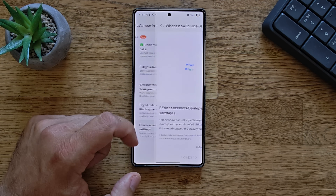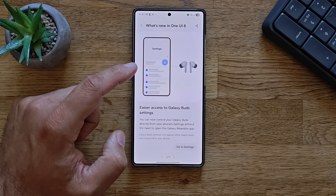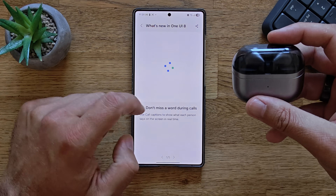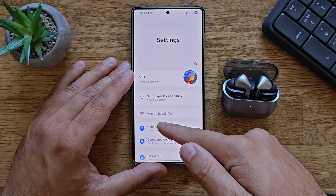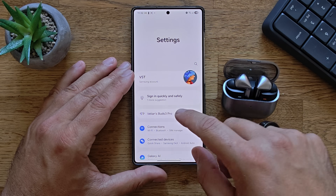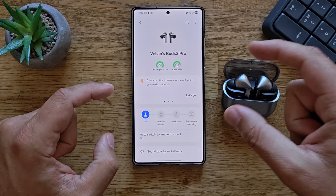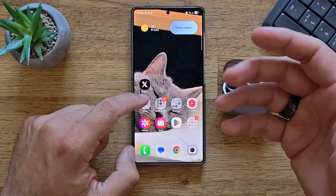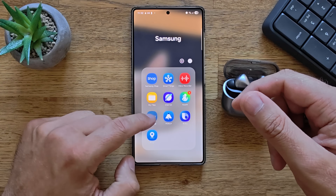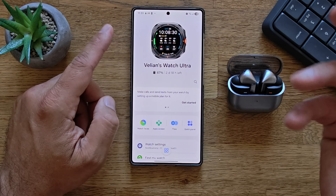Some other new things in One UI 8: easy access to Galaxy Buds settings. You can now control the Galaxy Buds directly from your phone settings without needing to open the Galaxy Wearable app. Here are my Buds 3 Pro directly inside the settings. When you open this link it behaves like opening Galaxy Wearable, where you can choose your watch.